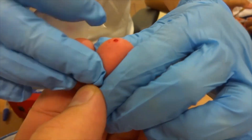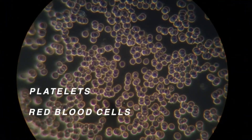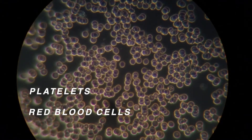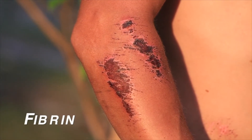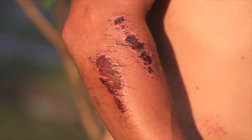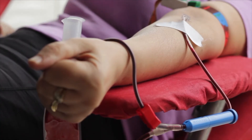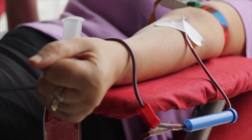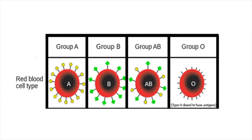As soon as a person starts to bleed, platelets begin to come together to form a plug that helps reduce blood loss. Platelets also release chemicals that react with proteins to create a substance called fibrin. Fibrin leaves a net across the wound in the blood vessel and traps blood cells, eventually forming a blood clot. A scab is a dried blood clot on the skin surface. People who lose too much blood may need a blood transfusion — receiving blood donated by another person. Scientists determine blood type by marker molecules on red blood cells, which determine the type of blood you can safely receive in transfusions.